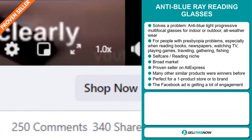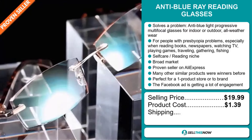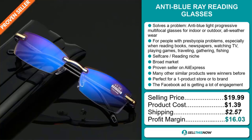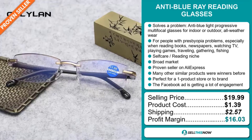The selling price for the Anti-Blu-ray Reading Glasses is just under $20, whereas the product cost is only $1.39. Shipping will set you back $2.57, so you're looking at a very good profit margin of just over $16. Sell this now.